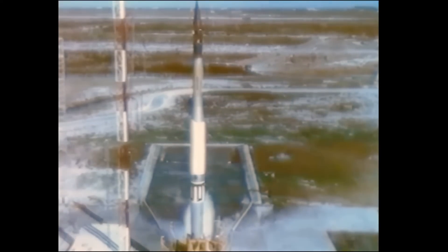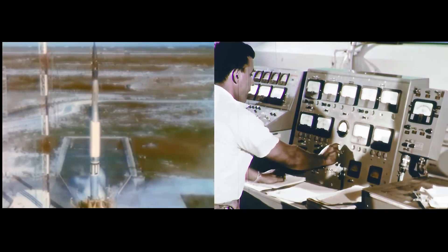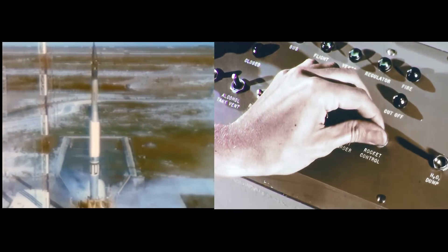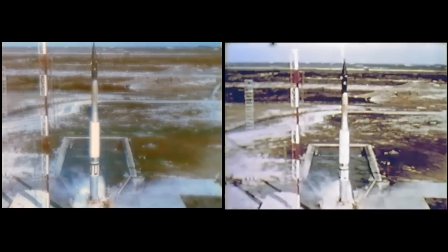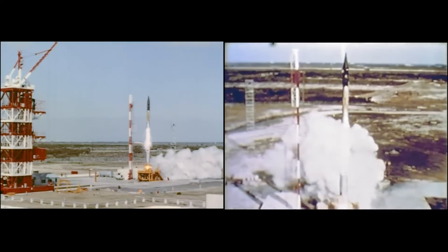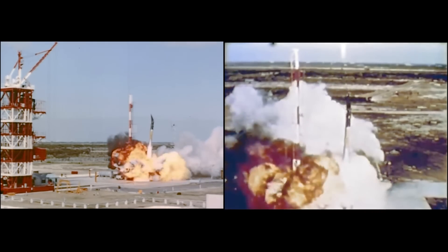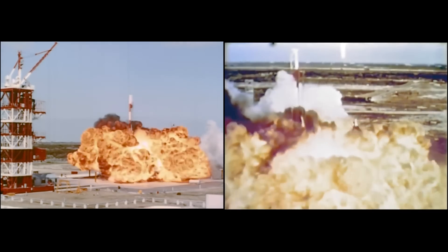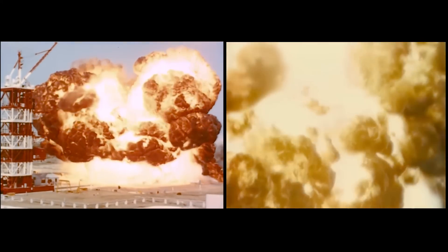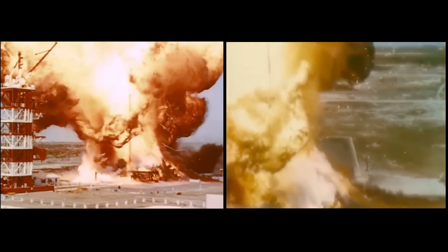The next try comes the 6th of December. Five, four, three, two, one, mark.